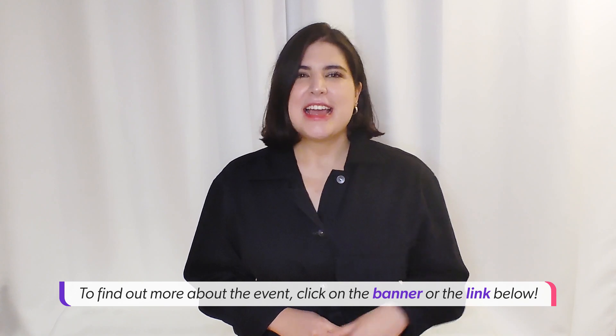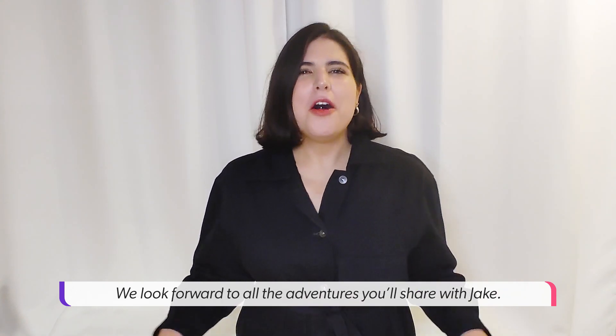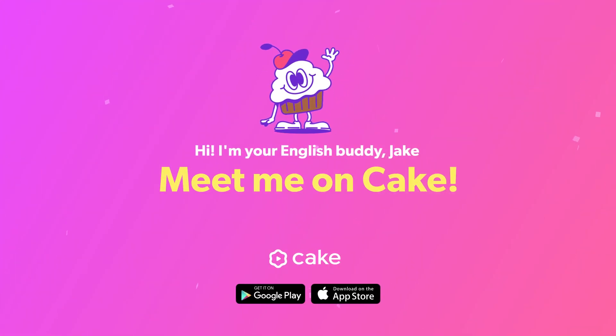To find out more about the event, click on the banner or the link below. We look forward to all the adventures you'll share with Jake.